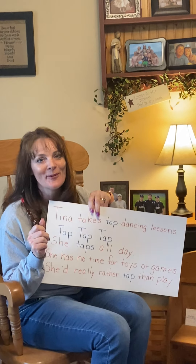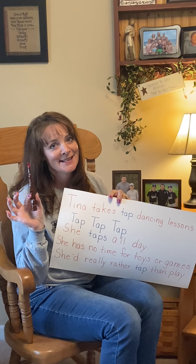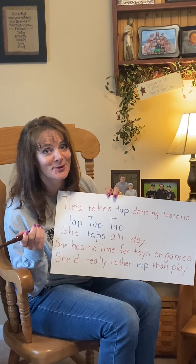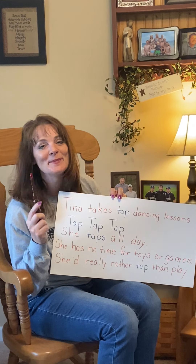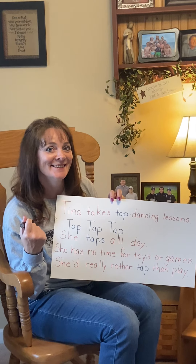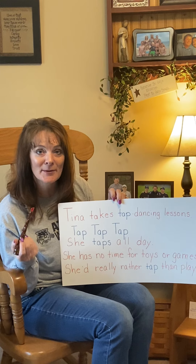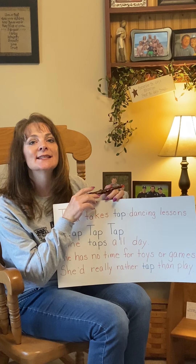I'm going to get this — I don't have our magic wands that we have at school, but I have a different one at home. Do you recognize it? If you know anything about Harry Potter, it's a Harry Potter magic wand. So I'm going to be using this as my magic wand today. All right, friends — this song is about Tina, and she takes tap dancing lessons.